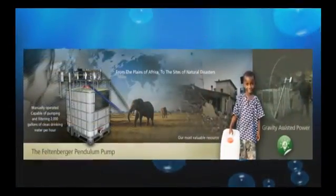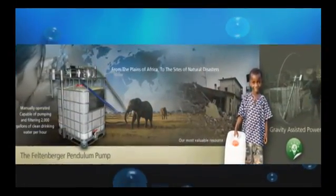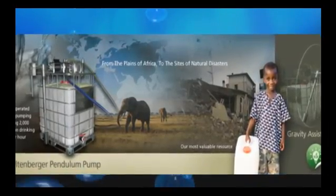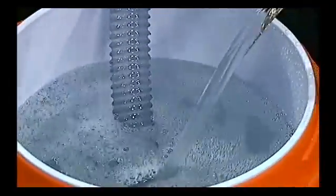It's a very easy-to-operate pump. It's operated manually. It's designed to go into areas where there's no electricity or fuel available, and in this case we're sending it down to Haiti to help make clean drinking water. It's hand-operated and it pumps a lot of very clean water.